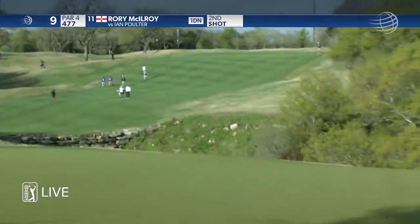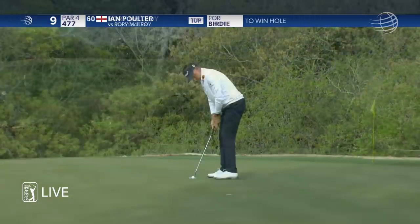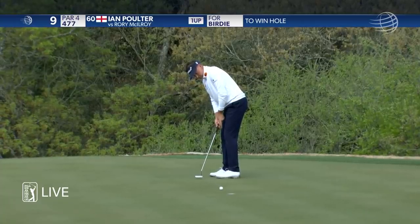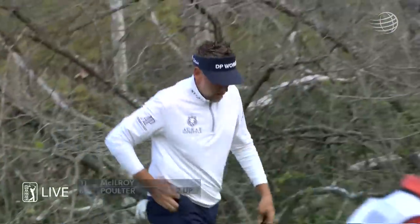It's a little right of the hole, and that's low quality for Rory. Ian read it properly. He's not going to miss too many of those.